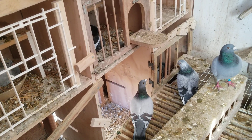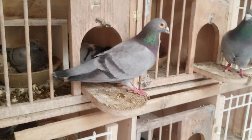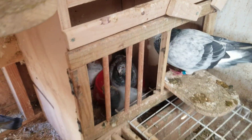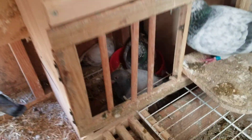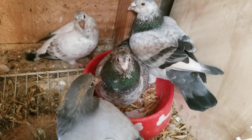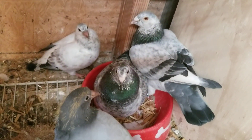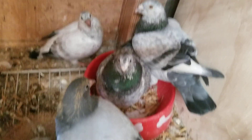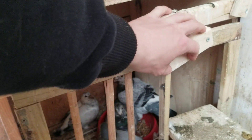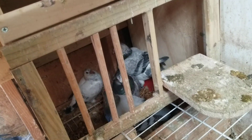Not much going on in here, just waiting for some babies to be ready to be weaned. A lot of these guys still need another week. My grizzle — the other bird turned out to be a blue bar — my grizzle is almost ready. There he is down there. He's got some almost red flecking to him and a straight blue bar. They look like they're just about ready, but I'm going to wait till Saturday or Sunday to move them over so I can keep an eye on them.